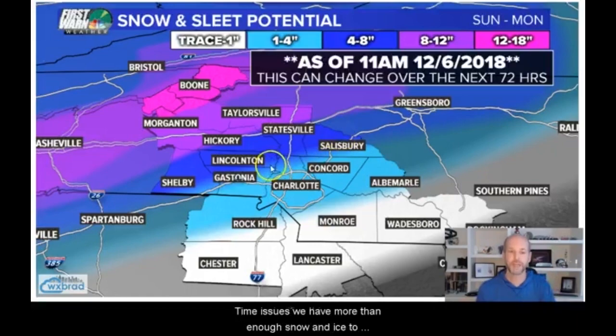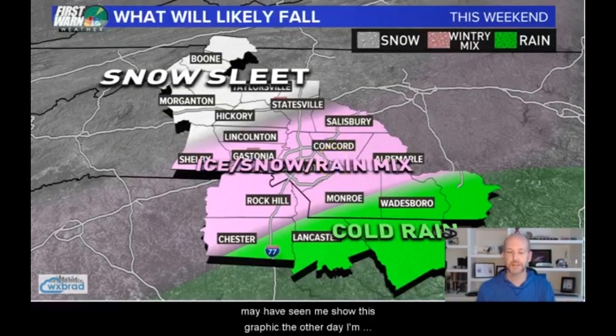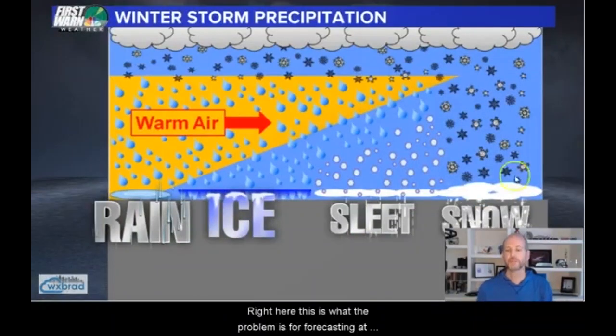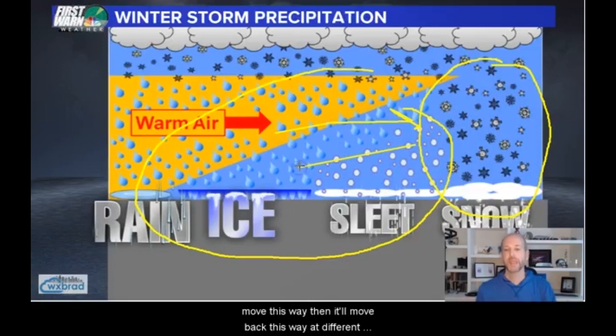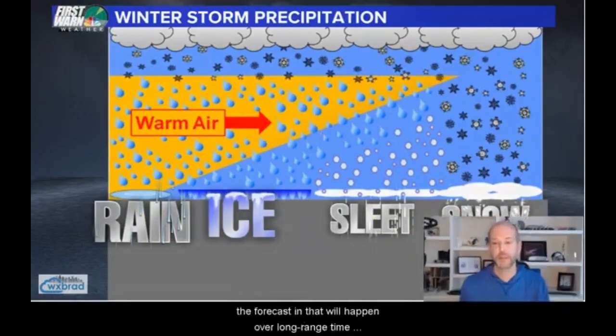We have more than enough snow and ice to cause significant issues. The problem with this setup is the rain, snow, ice mix. Parts of the mountains and foothills will solidly be in snow. Parts of the Piedmont will bounce back and forth between rain, sleet, and snow. This warm air will move one way, then move back the other way at different points of the storm, which makes it incredibly difficult to forecast, and that will happen over a long range of time.